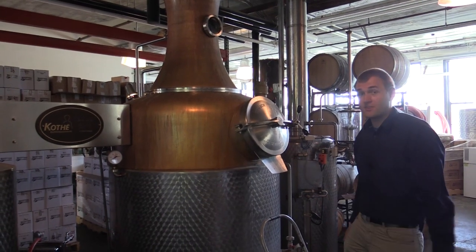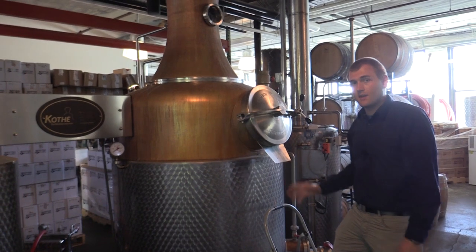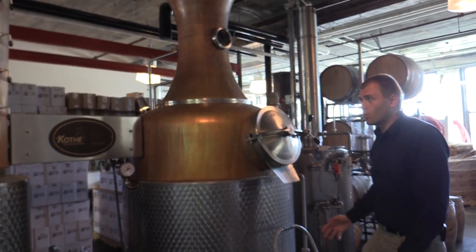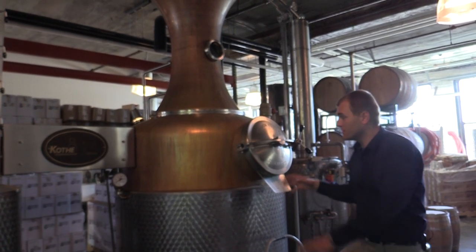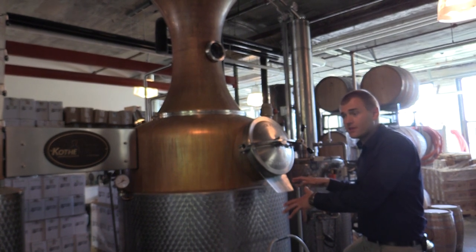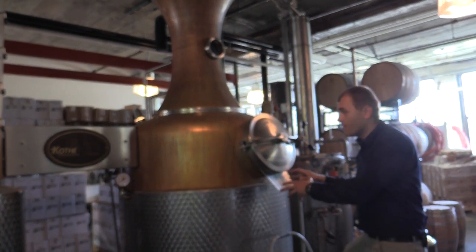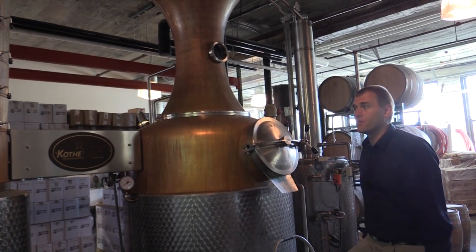After the beer has been fermented, it enters this pot still here. What is different from all other whiskies is that this is a sweet mash whiskey — meaning the stillage left over after distillation is disposed of and not re-entered into the fermentation cycle again.